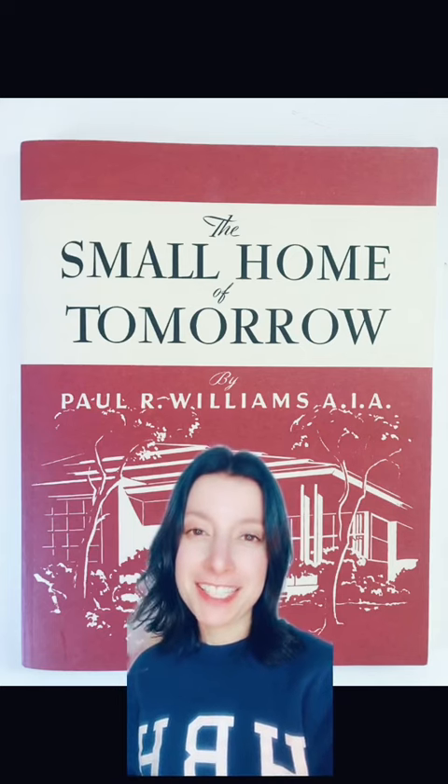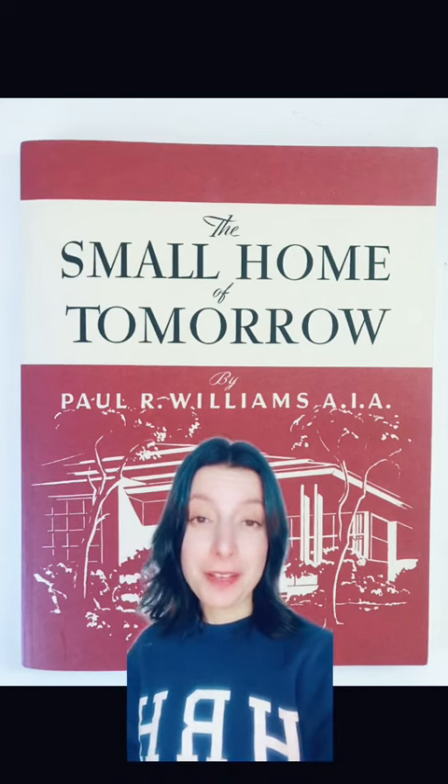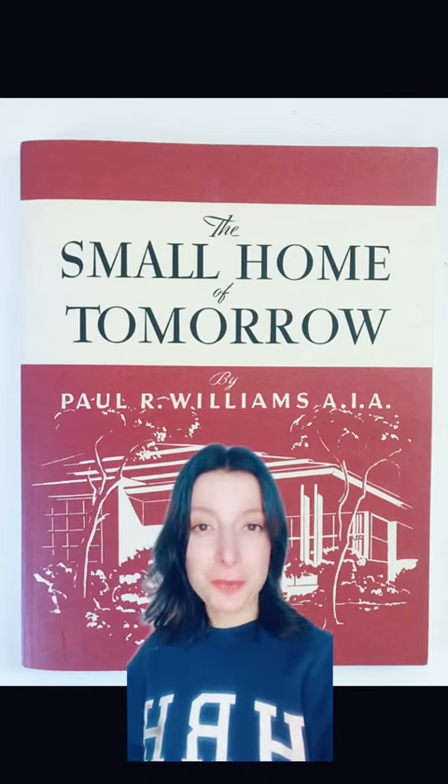Published in 1946, it's called The Small Home of Tomorrow. I'd like to share a few of my favorite designs and accompanying notes from Williams.